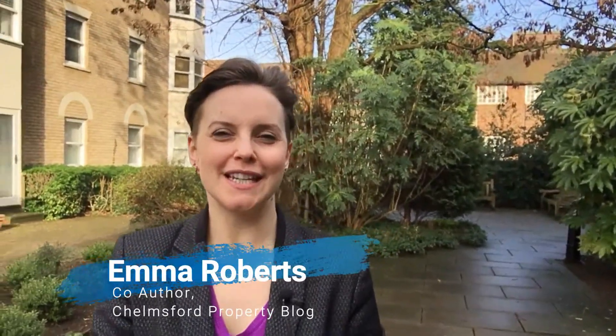Hi everybody, Emma here from Martin & Co Estate Agents. Thank you for joining me for today's buy to let deal of the day. The property I'd like to talk to you about today is a lovely little one-bedroom house on Bouchers Mead in Chelmsford. It's freehold, and one of the reasons why I picked it out is you haven't got any nasty service charges to worry about, and the returns on this property do actually stack up quite nicely.